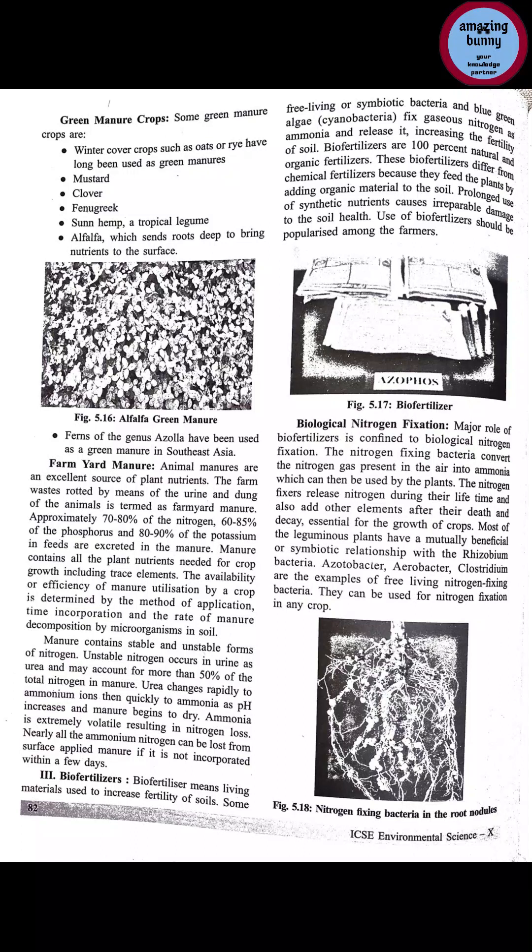Bio fertilizers means living materials used to increase the fertility of soil. The main difference between bio fertilizers and green manure is that bio fertilizers are living materials that increase soil fertility, whereas green manure uses plants like mustard, clover, sun hemp, and alfalfa. Some free-living or symbiotic bacteria and blue-green algae like cyanobacteria fix gaseous nitrogen as ammonia and release it, increasing the fertility of soil.